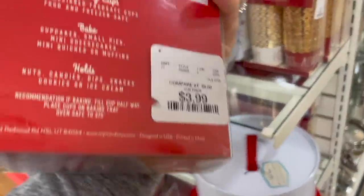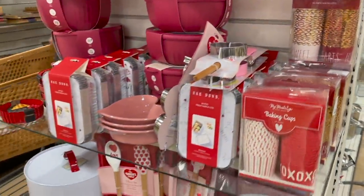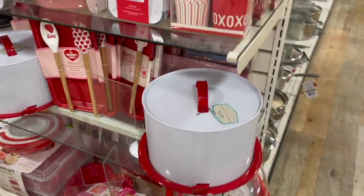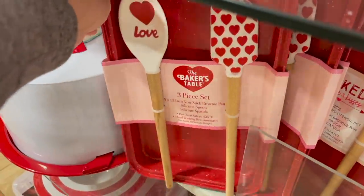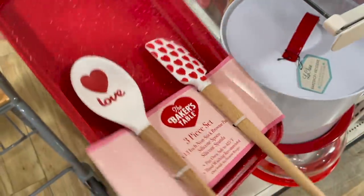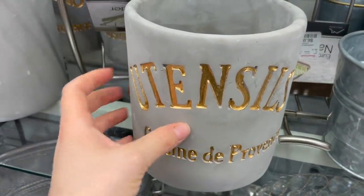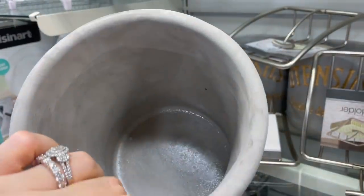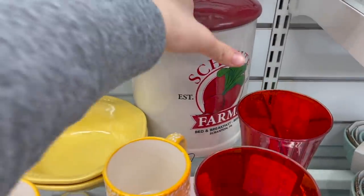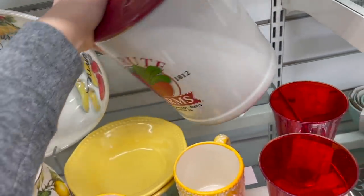Look at this cute little Valentine's Day section. I love these baking cups — you get 50 of them for $3.99. There are also some really cute ones with gold foiling. They've got cute little baker sets — a three-piece with a brownie pan, spatula, and spoon for $10. I also love this utensil holder — $7.99, pretty heavy duty and really cute. There's also this big cookie jar for $20 — might be worth it.